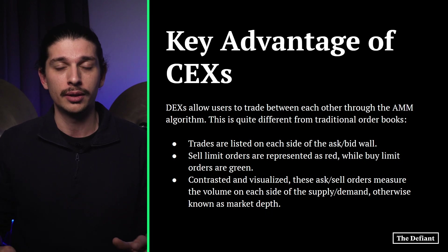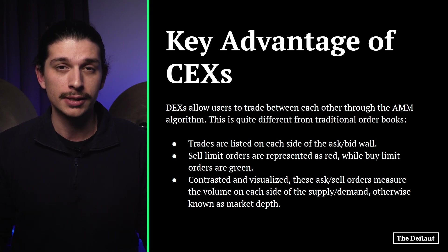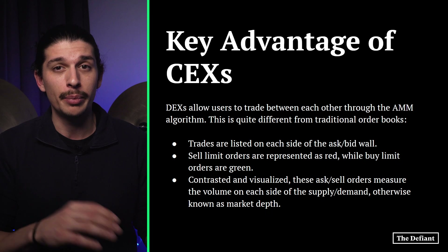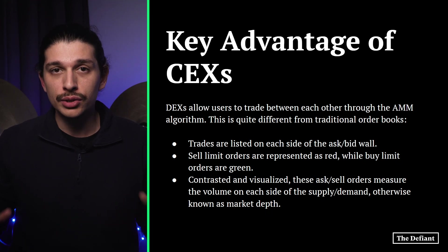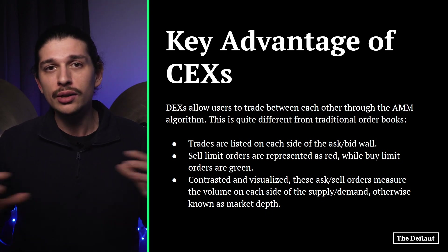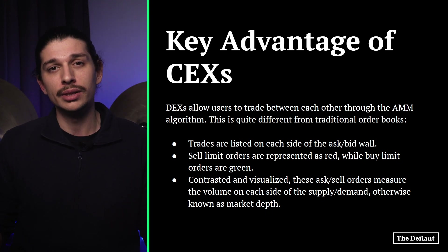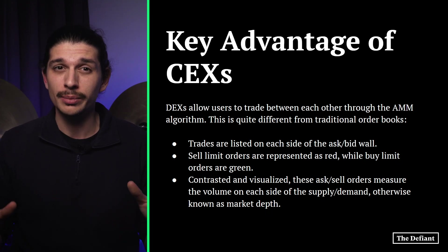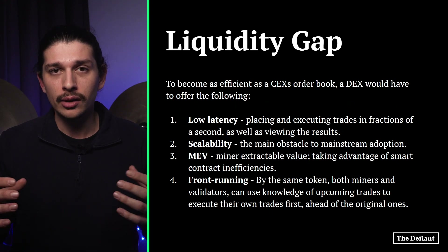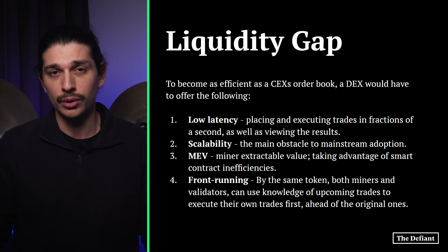The distinct advantage of a traditional order book is the very creation of a limit order — the price a trader sets to commit to buying or selling an asset. Centralized exchanges can execute these orders automatically when the specified price is reached, and large centralized exchanges already have the liquidity to execute trades instantly, which is critical to avoid slippage. Traders can also see the order book volume on both sides of the trading equation, giving them a hint about the direction of the asset's price.